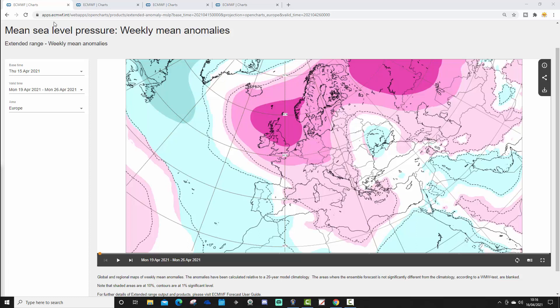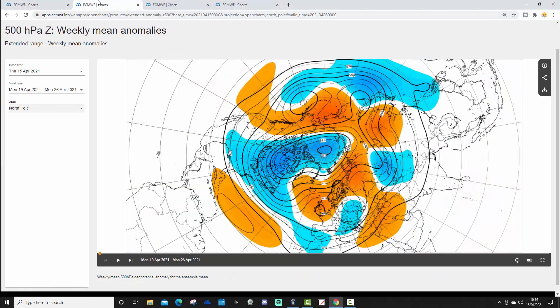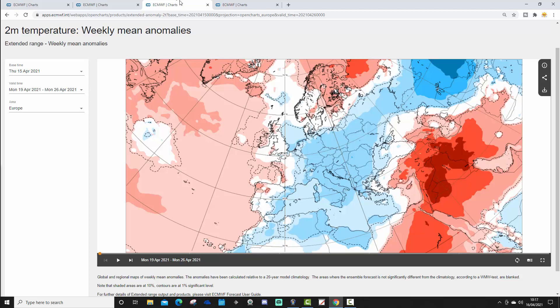We're going to look at Week 1 — the mean sea level pressure anomaly from Monday the 19th to Monday the 26th of April. Next week is going to be dominated by high pressure, with plenty of high pressure sitting across northern and western parts of Europe, bringing a lot of dry and fine weather. The 500 millibar height anomaly from the north pole view also shows plenty of high pressure through the north and west of Europe.